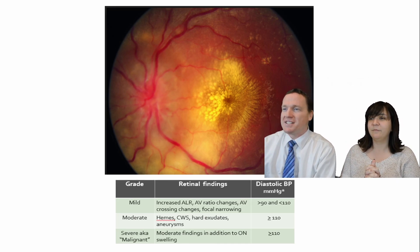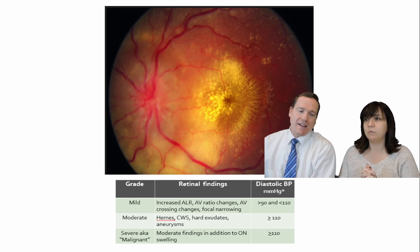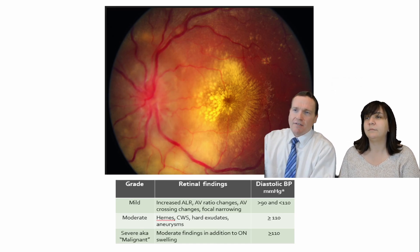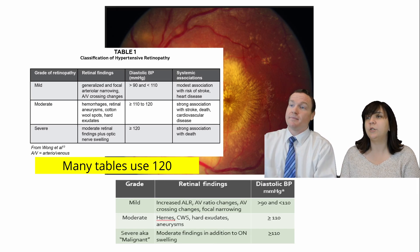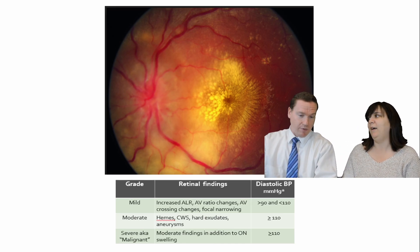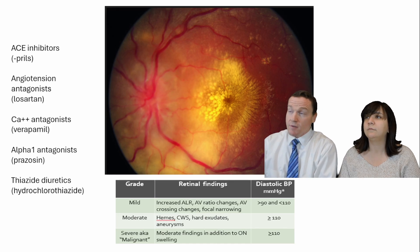AV ratio changes, crossing changes. Moderate: start to see hard exudates. Exudates are wherever there's been fluid in the retina — is that a fair thought process? Yeah, I like that. And then malignant is greater than or equal to 110 diastolic. That's high. So you see this — what are you doing? Got to get that blood pressure down. Sending them out for blood pressure control.